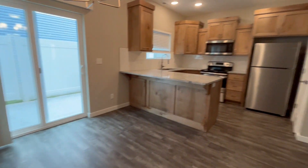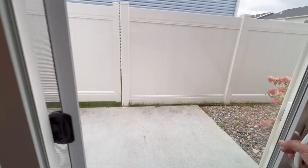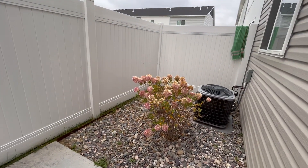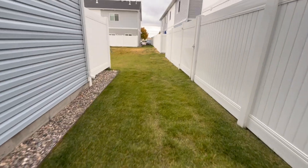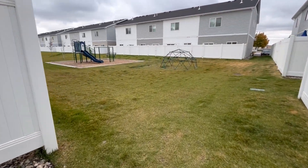This is the kitchen with stainless steel appliances. Right off of the dining area you have a concrete pad for a barbecue. The unit does come with AC. Every unit has a gate that opens up into your community space.